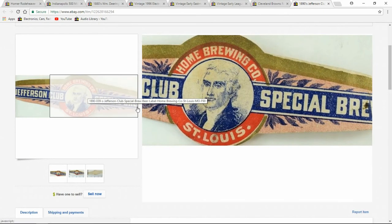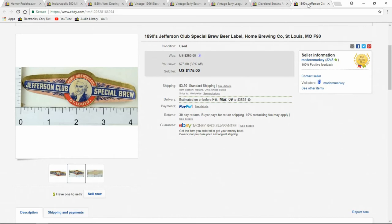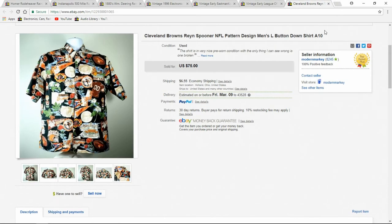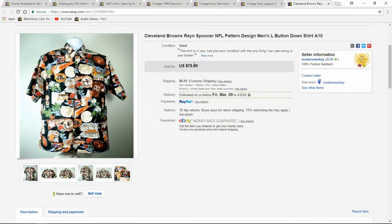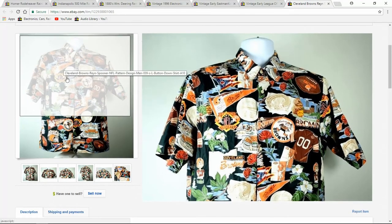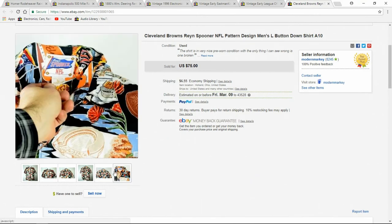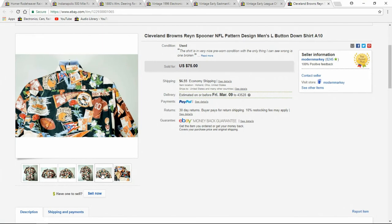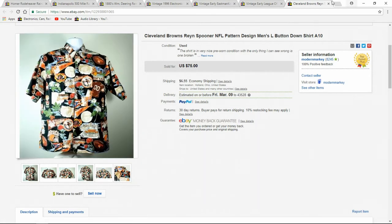Another good item — been up for a little while, but you can see it went very well. It's a beer bottle label. I sell this brand all the time — I guess it's Spooner — but they sell very well. Nice label.